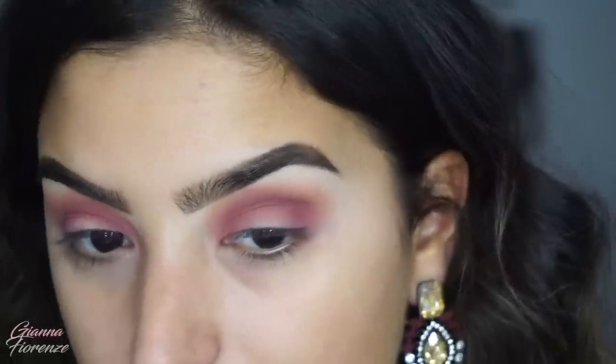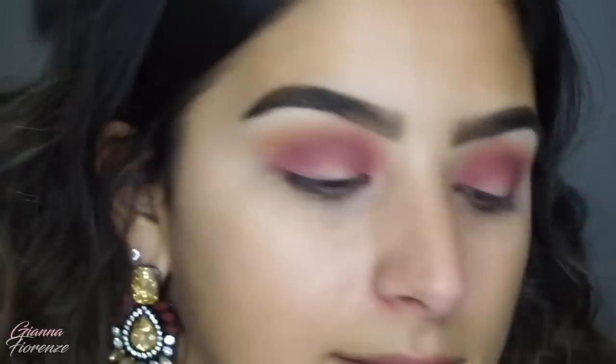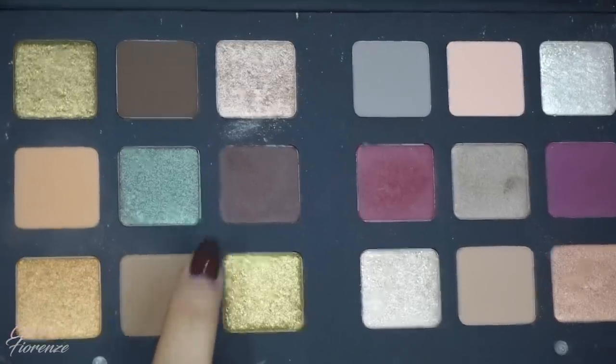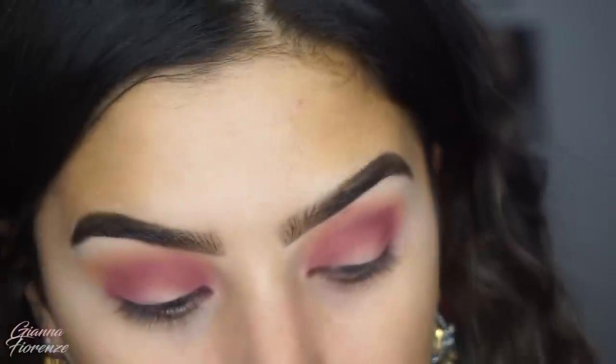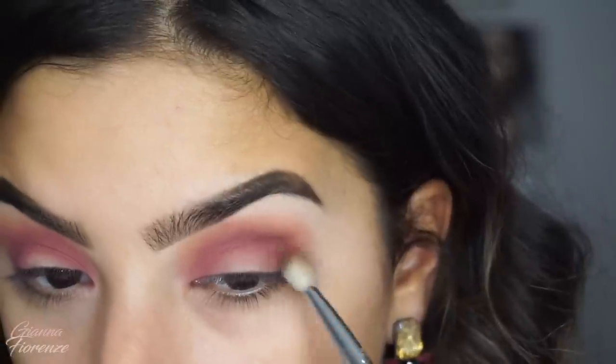I always do the mattes first before going into any shimmers. I'm going to go into another matte and use the E25 from Sigma — it's stained, don't worry, it's clean. I'm using the shade Gemma, which is like a chocolatey kind of shade, and I'm just going to touch it a little bit and put it in the outer corners to deepen that up.